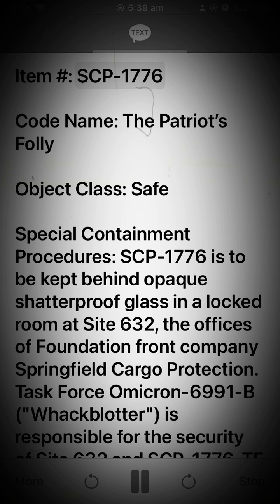Item: SCP-1776. Codename: The Patriot's Folly. Object Class: Safe.